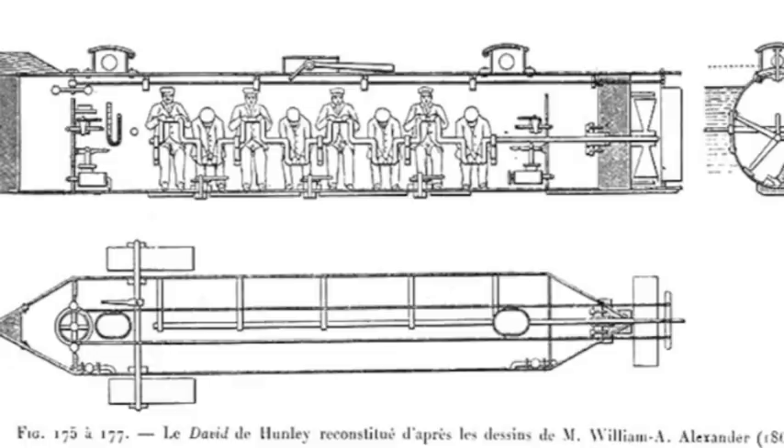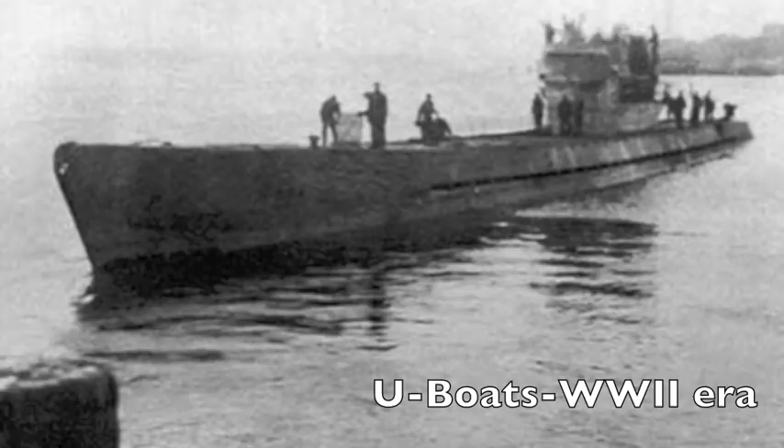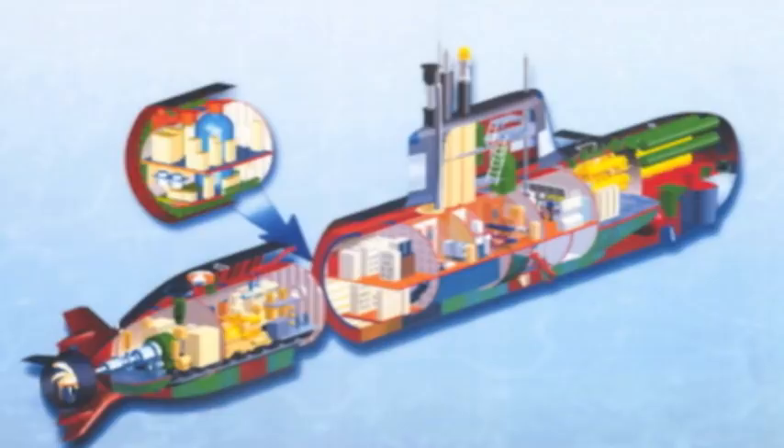There were nine crewmen — eight to turn the propeller and one to steer. In 1878, George W. Garrett created the Resurgam II, the first mechanical and steam-powered submarine that had a crew of only three. It was driven by a steam-powered propeller. The German Navy was the first military to use diesel and electric submarines, the well-known U-boats. Used initially for blockades, the submarines blocked trade going into opposing forces' countries. When a ship entered the blockade zone with supplies, the U-boats surfaced and attacked.